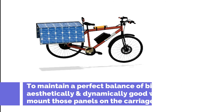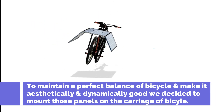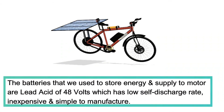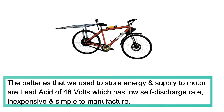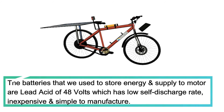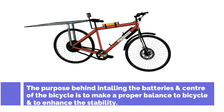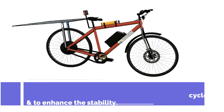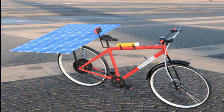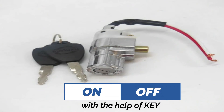To maintain a perfect balance and make the bicycle aesthetically and dynamically good, we decided to mount those panels on the carriage of the bicycle. The batteries used to store energy and supply to the motor are lead acid, 48 volts, which have a low self-discharge rate, are inexpensive and simple to manufacture. The batteries are installed at the center of the bicycle to ensure proper balance and enhance stability. A locking system is also included, which turns the circuit on or off to ride the bicycle with the help of a key.